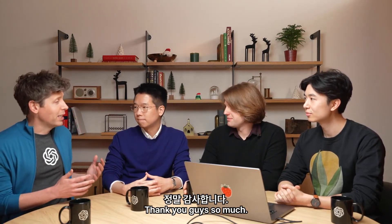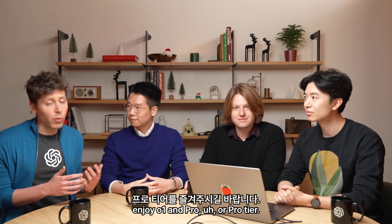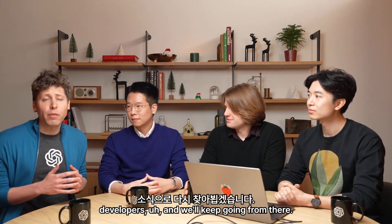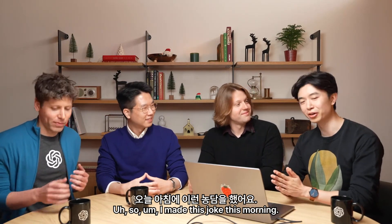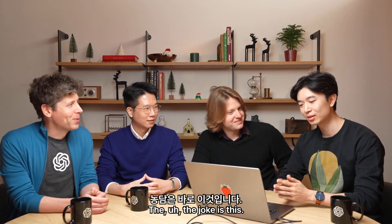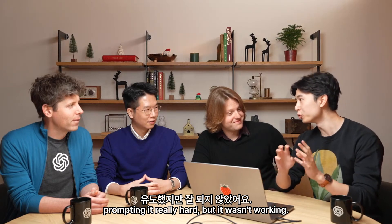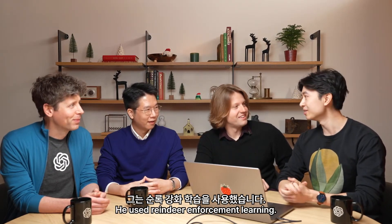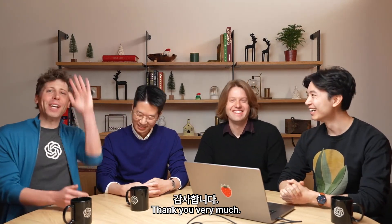That was great — thank you guys so much. Congratulations to you and the team on getting this done. We really hope that you'll enjoy O1 and Pro Mode. We have a lot more stuff to come. Tomorrow we'll be back with something great for developers, and we'll keep going from there. Before we wrap up, can we hear your joke? So Santa was trying to get his large language model to do a math problem and was prompting it really hard, but it wasn't working. How did he eventually fix it? He used reindeer enforcement learning. Thank you very much.